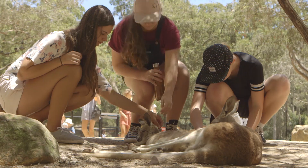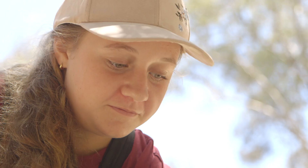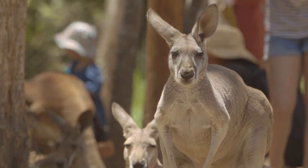Once we got to the kangaroos they were so cute. So many joeys, and you got pellets so you could feed them all — it was really fun.